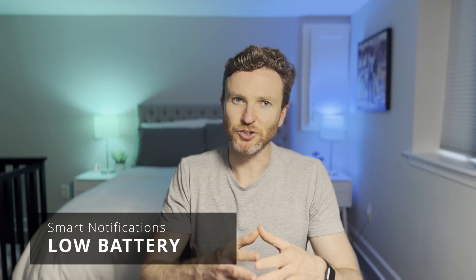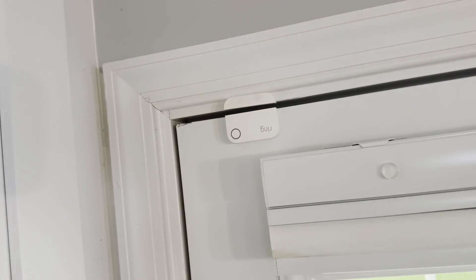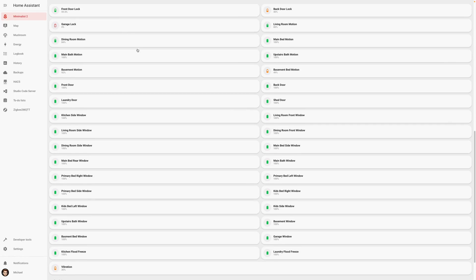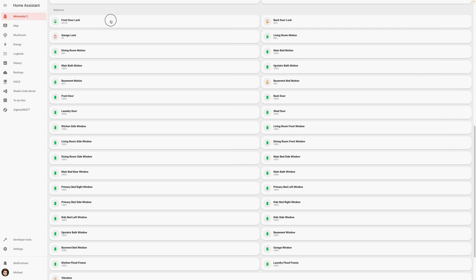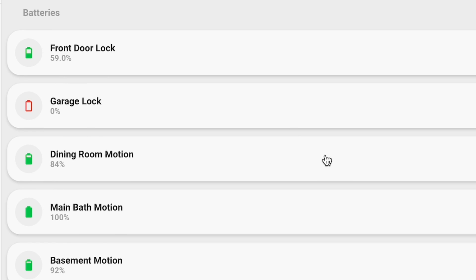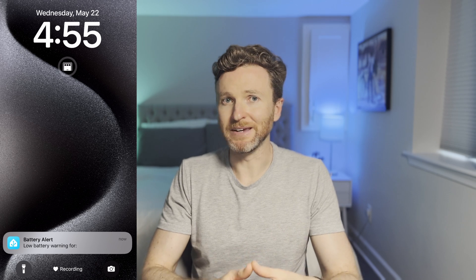The deeper you get into smart home and home automation, the more your device quantity grows. Many of these may be battery-powered devices such as smart locks, door and window contact sensors, and much more. Fortunately the batteries generally last a long time — several years in some cases. But you don't want to be caught with a device going offline because the battery died unexpectedly, particularly on a smart lock. That's why I have an automation send me a daily alert if any device has a battery level below 20%, so I know to swap out batteries before it's too late.